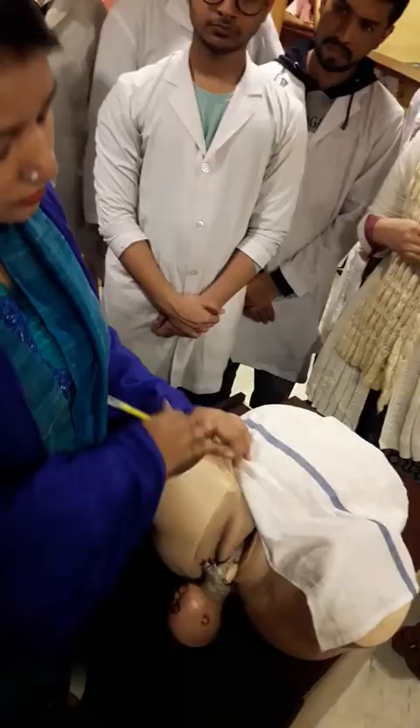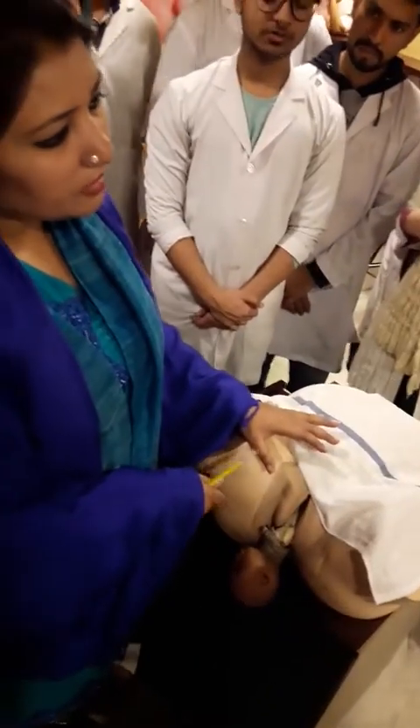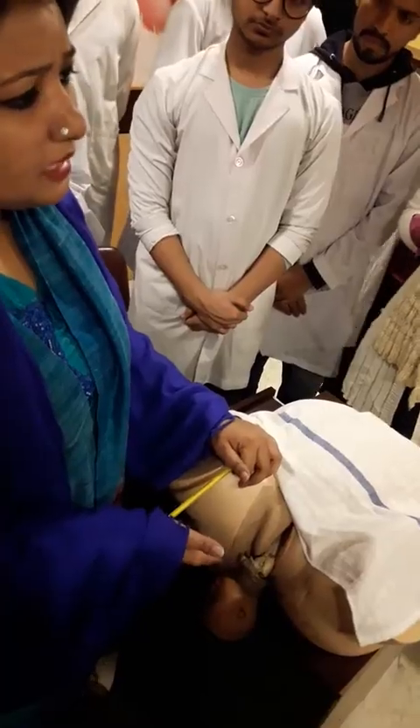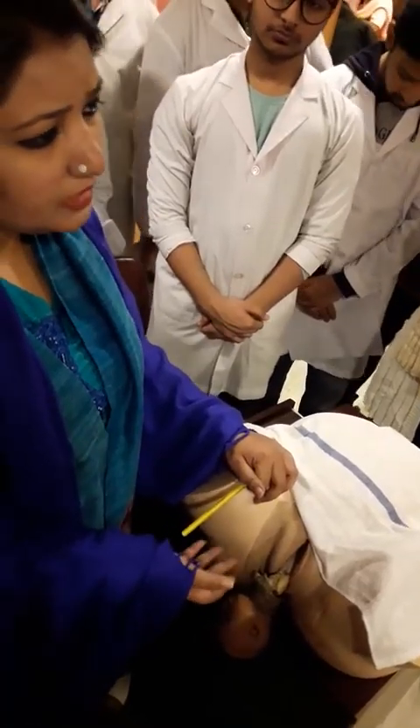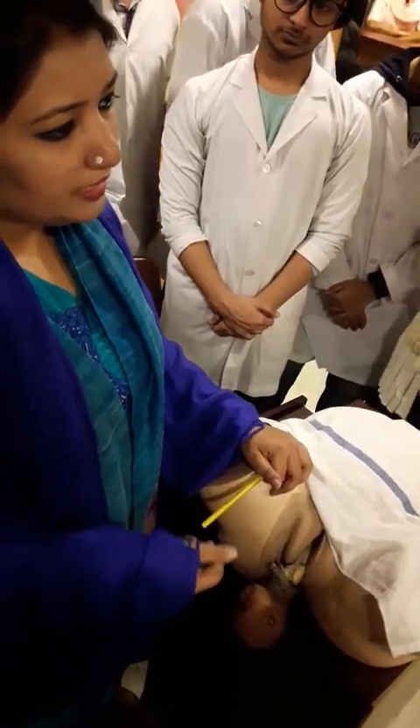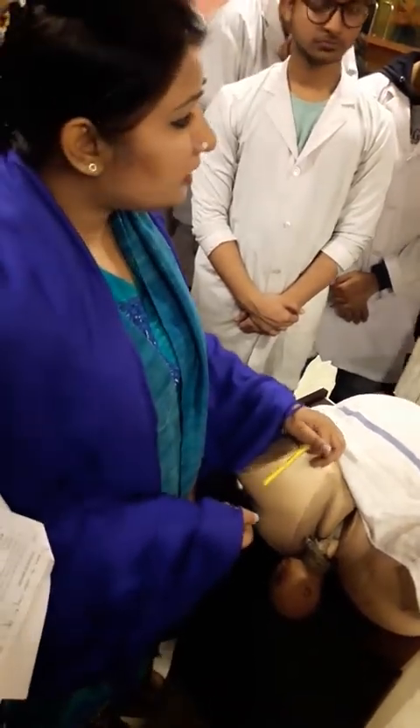After handing over the baby to the neonatologist, at the same time I will manage the active management of the third stage of labor. I will check for any excessive bleeding or any tear in the vulval or perineal area. If present, I will properly repair the episiotomy wound or any tear.